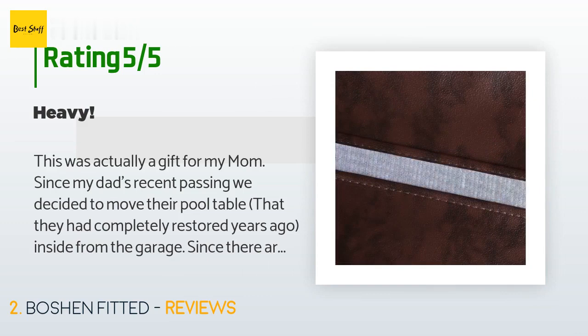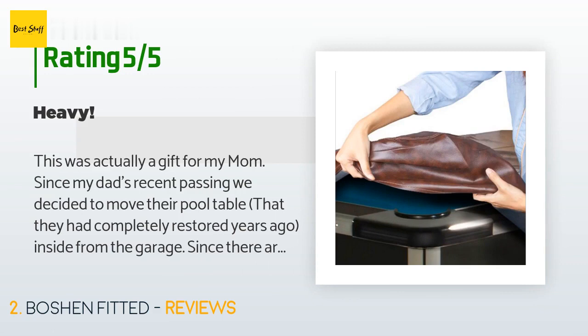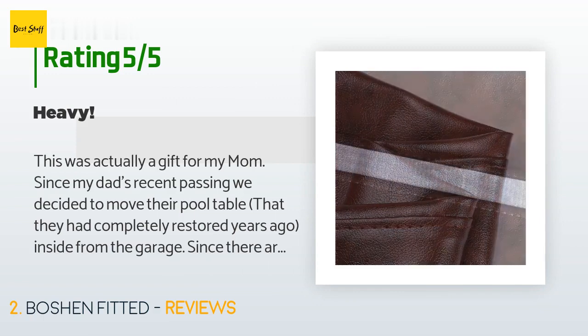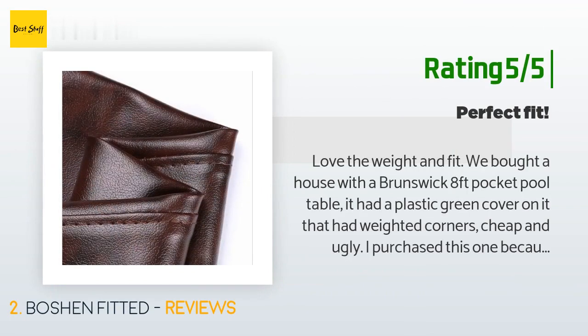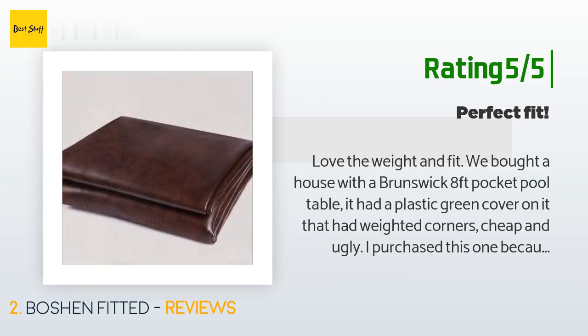A customer said: 'This was actually a gift for my mom. Since my dad's recent passing, we decided to move their pool table — which they had completely restored years ago — inside from the garage. Since there are cats at my mom's house, I wanted to make sure they didn't tear up the felt. The color is a nice rich dark brown that matches the rest of the pool table. It's also really heavy, feels thick and durable, but we put a blanket underneath it to further protect the felt.' Another happy customer said: 'Love the weight and fit. We bought a house with a Brunswick eight-foot pocket pool table. It had a plastic green cover with weighted corners — cheap and ugly. I purchased this one because of the fitted corners. My husband loves it; he says it looks expensive, and we both love the fit and feel of our game room now. Highly recommend. It fits perfectly.'